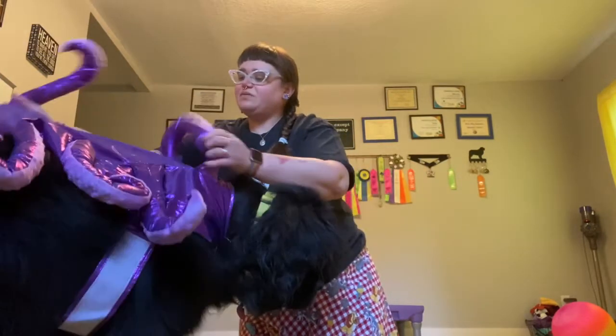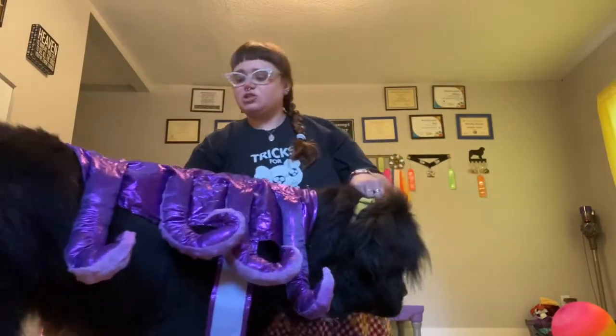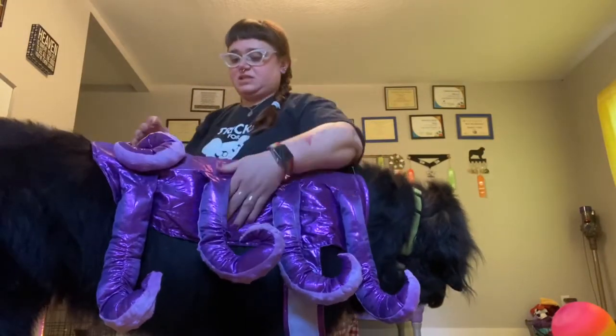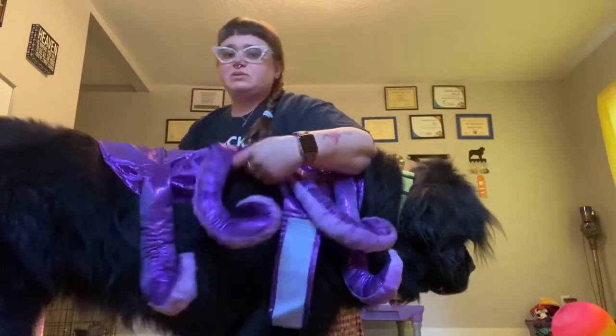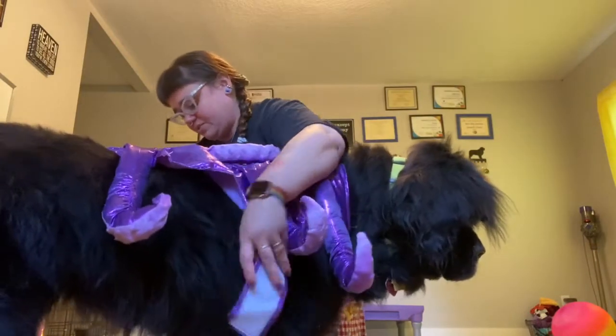But we decided she needed a new costume this year but couldn't decide which one to get. I have some other costumes that belonged to my tiny dog that passed away in May, and costumes that belonged to my shepherd mix that passed away last October, but I couldn't bring myself to put those on her.